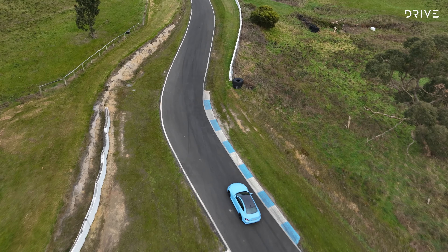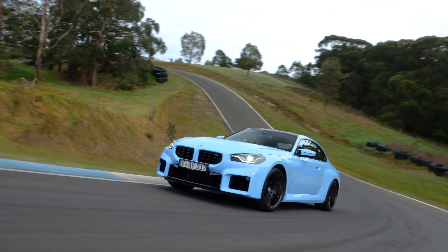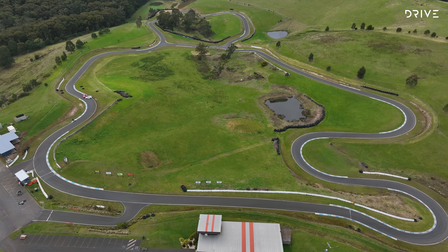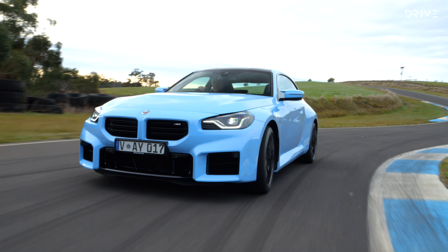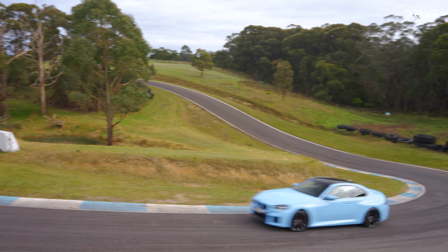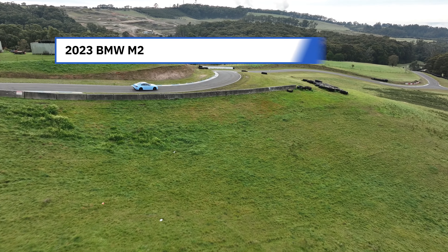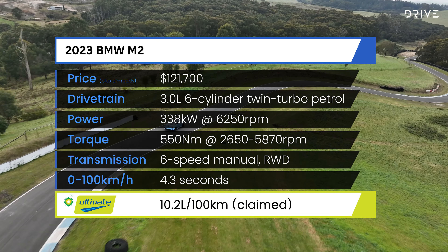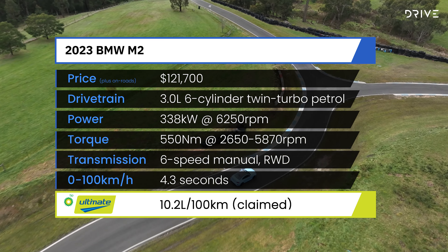To discover if our little blue M2 is too much fun to go to the shops or do the school run, we've come to the Bryant Park hill climb track in the spookily named Haunted Hills, just outside of Mowey in Victoria. The 2023 BMW M2 is priced from $121,700 before options and on-road costs, regardless of whether you choose an eight-speed automatic or, like our car, a six-speed manual transmission. The littlest M is powered by a 338-kilowatt, 550-newton-meter, three-litre inline six-cylinder twin-turbo petrol engine, and it's rear-wheel drive — whichever way you shake it, that's a pretty entertaining combination.